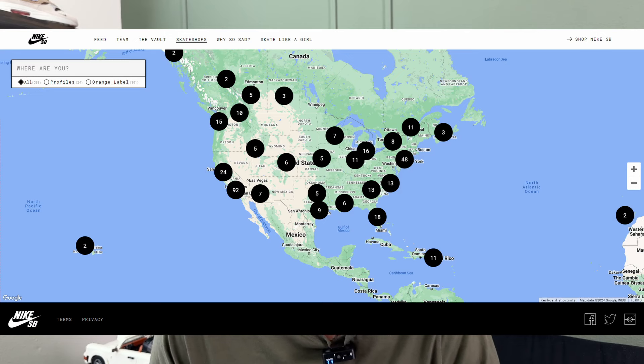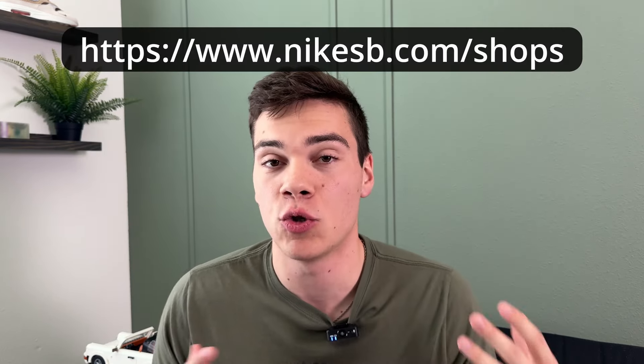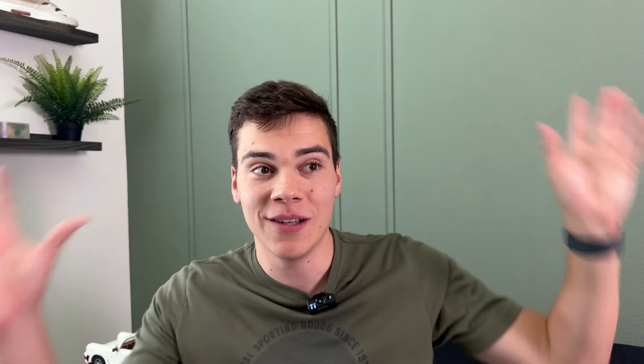Besides the Sneakers app, for dunks there are tons of skate shops across the US that drop these shoes. Nike actually has a website, Nike SB, where you can see every single skate shop that's going to be dropping upcoming releases. These are powerful because not a lot of people know about them. For reference, at some of these local shops you're competing against maybe a few hundred people for around 300 pairs, giving you roughly 30% odds versus 1% odds on the Sneakers app for a release with 20,000 pairs and 2 million entries.